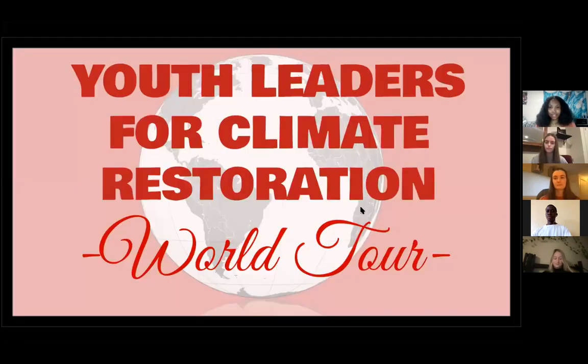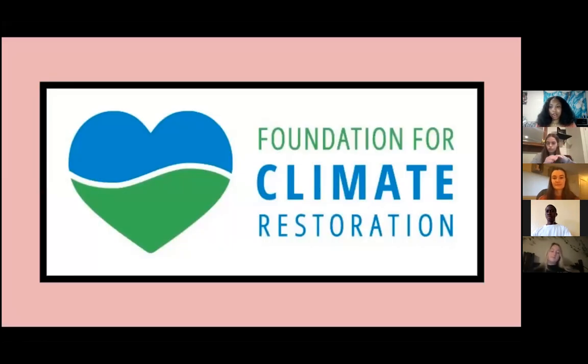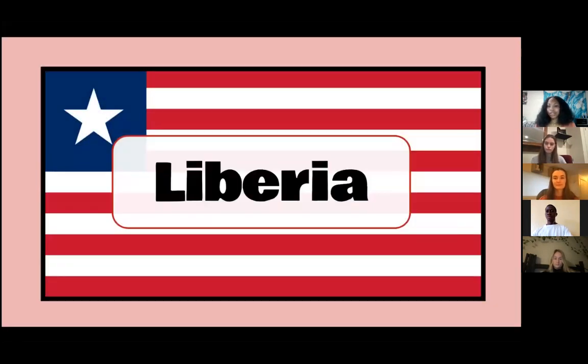Under the Foundation, we have launched our Youth Leaders for Climate Restoration program just this year. Today, you'll be hearing from our Youth in Cohort 1. The program has already reached 19 countries from across the world, including Fiji, Liberia, Nigeria, India, and the United States. Today, our world tour will talk about climate action in the country of Liberia. First up, we have our Youth Leader Ezekiel Nanfor, and he will give you an introduction to our featured country.